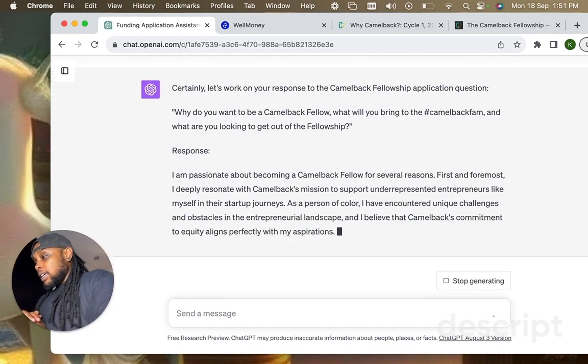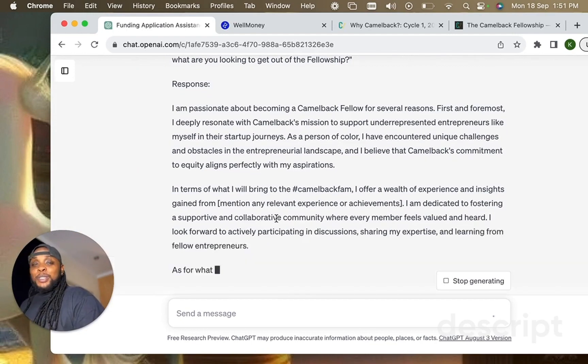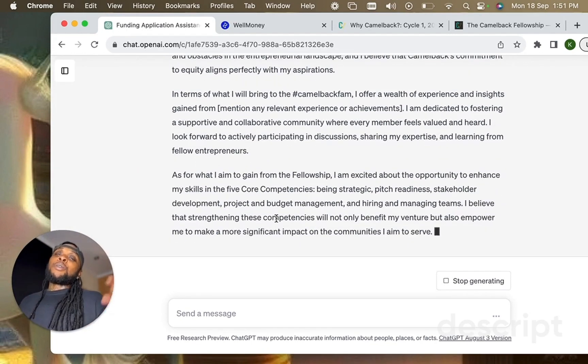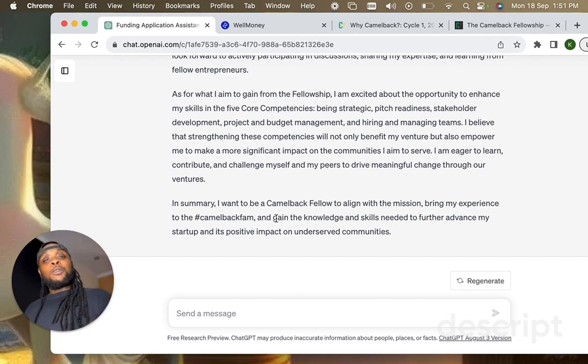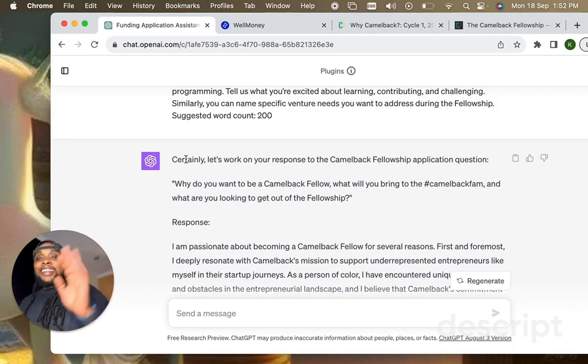You don't want to just always copy and paste the output directly. You want to really look through what ChatGPT is saying about you. But this is an amazing starting point to have really sophisticated, clear answers. It helps reduce the time you have to sit down and work on these applications. Let's go through this first question — just a high-level example.